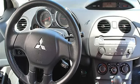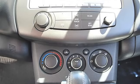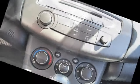Power windows, power door locks, keyless entry, cruise control, vehicle anti-theft system, AC, rear defrost, auxiliary power outlet.